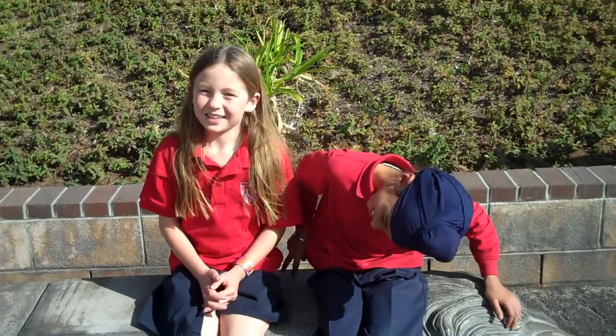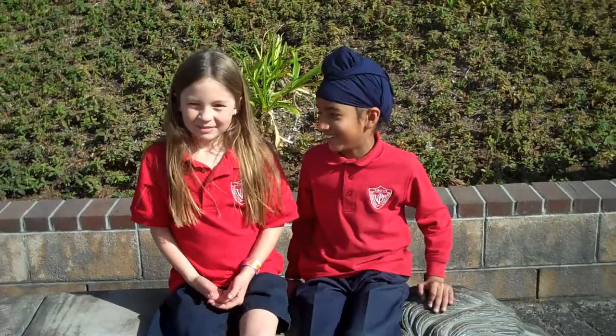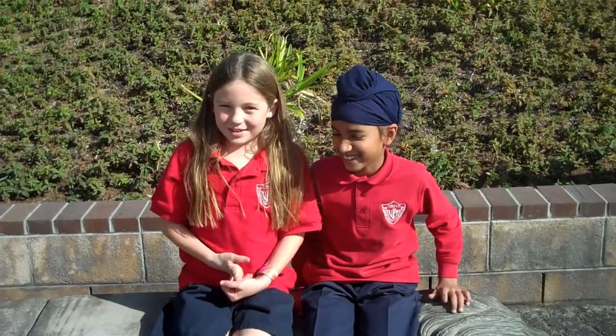This is our video about living things and non-living things. I'm Madeline. And I'm Paul. And our filmer is Bella.